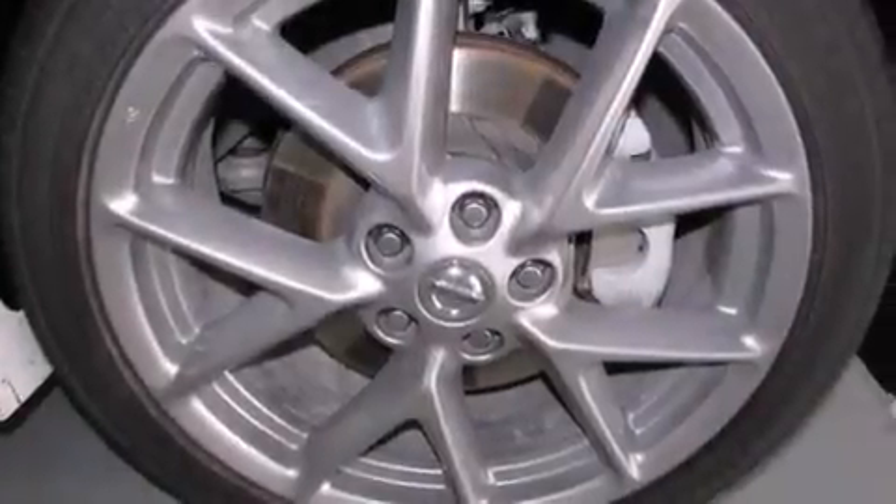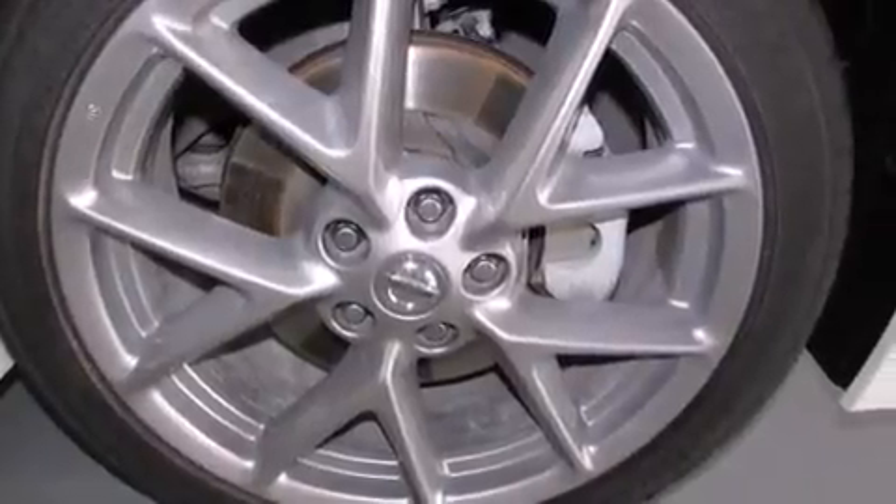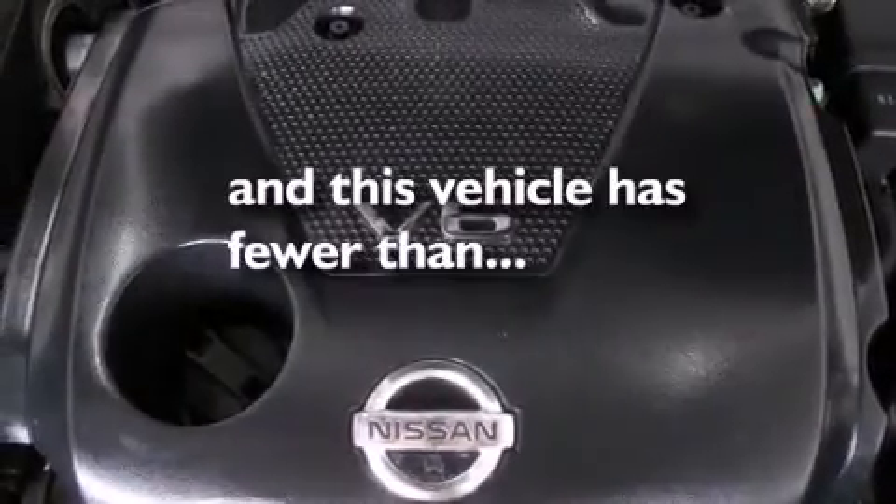Side curtain airbags, rear seat childproof door locks, air conditioning, full power accessories, a keyless entry system — and this vehicle has less than 31,000 miles.